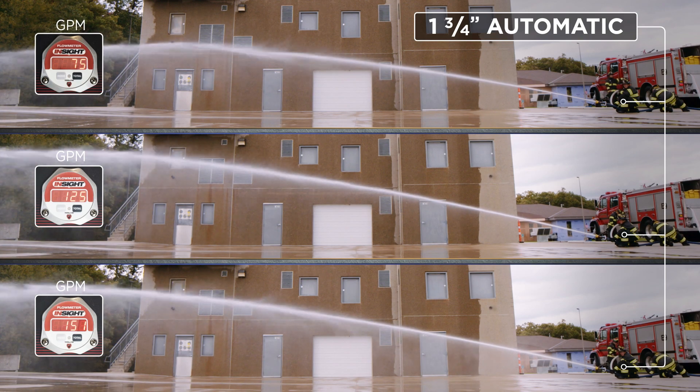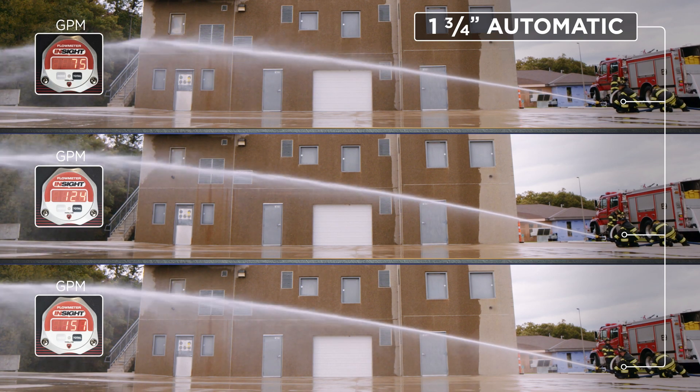The automatic nozzle is designed to always give us a constant good looking stream, but not the guaranteed flow. Flow comes from the pressure that the pumper is going to provide to the nozzle.